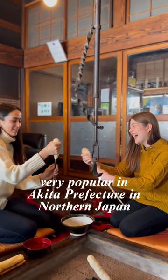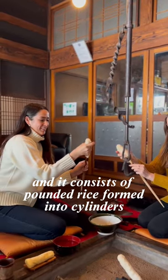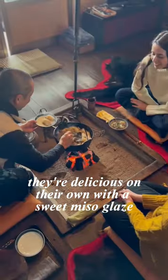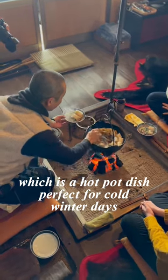Kiritampo is a traditional dish very popular in Akita Prefecture in northern Japan. It consists of pounded rice formed into cylinders and then grilled on skewers over an open flame. They're delicious on their own with a sweet miso glaze, but they also go really well in nabe, which is a hot pot dish perfect for cold winter days.